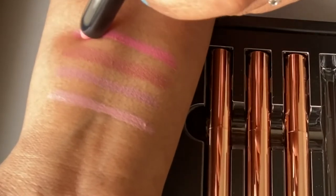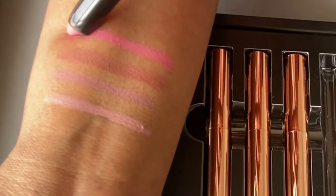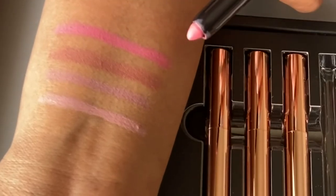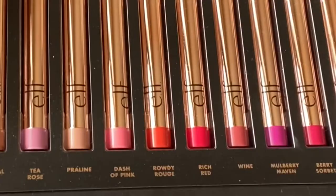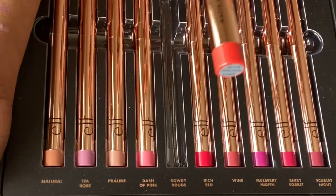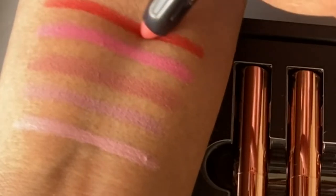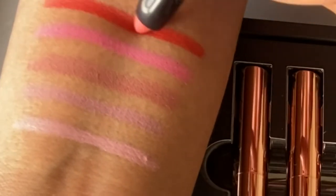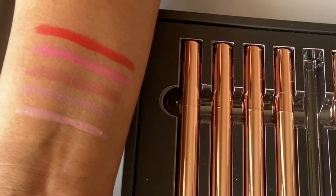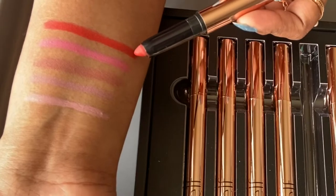The fourth one is Dash of Pink — wow, this is such a wonderful pink! If you have a lighter skin tone this would definitely look very good. I'm not that much into these light shades so I probably wouldn't be using it. The fifth one is Rowdy Rogue — it's more of an orange shade with a lot of orange pigment, and it also looks good.